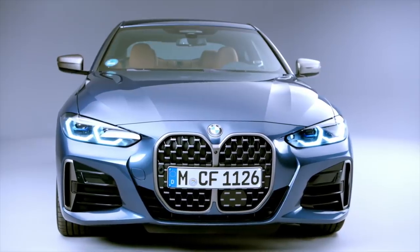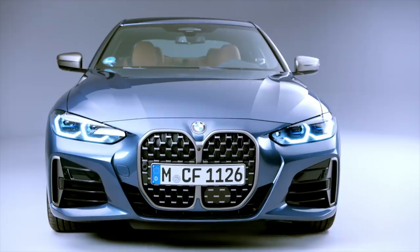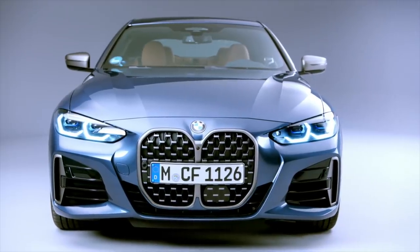Hey everybody, welcome back to the Motor One channel. Today we're taking our first look at the 2021 BMW 4 Series Coupe. Jeff Perez, Motor One senior editor, is joining me. We're taking our first look at the 2021 4 Series, and although it would be very easy to literally just talk about this car's face the entire time, let's try to go a little bit beyond that.